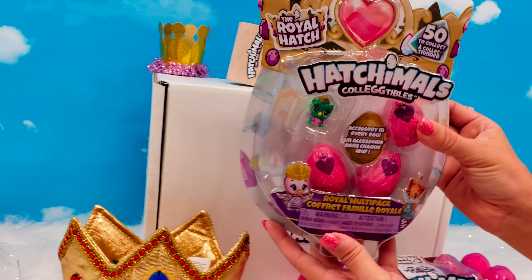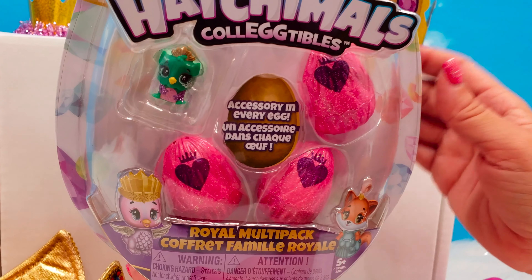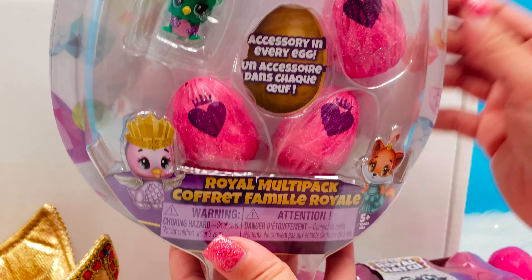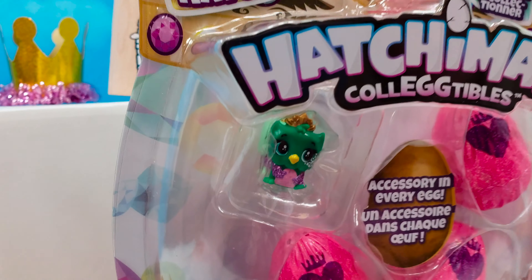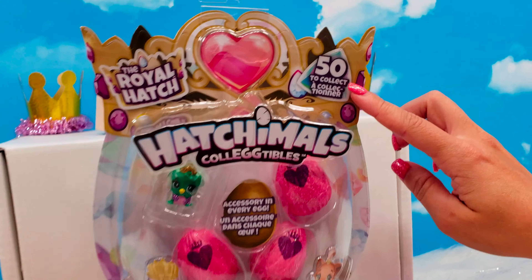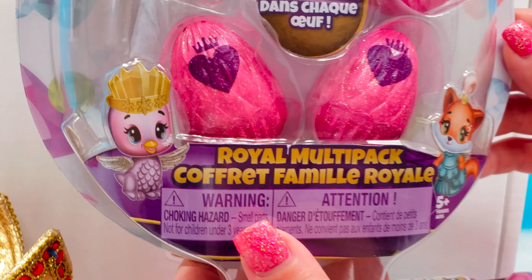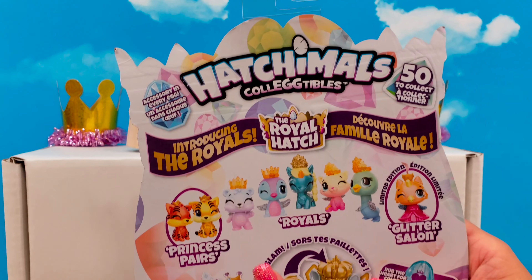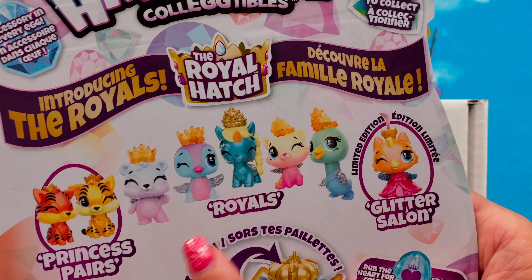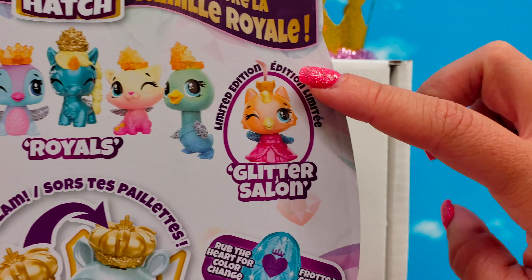And then we have this Royal Multi-Pack — there's an accessory in every egg again, which is so much fun. Looks like we have three eggs and then we can see one of our Royal Hatchimals. There are 50 to collect. Look at these cute little Hatchimals on the packaging — introducing the Royals. We have Princess Pears, Royals, and Glitter Salon, which is a limited edition.